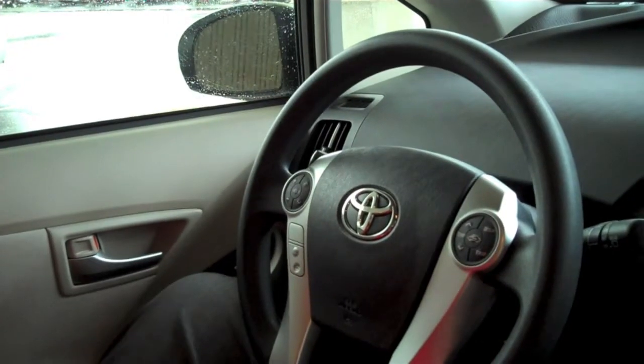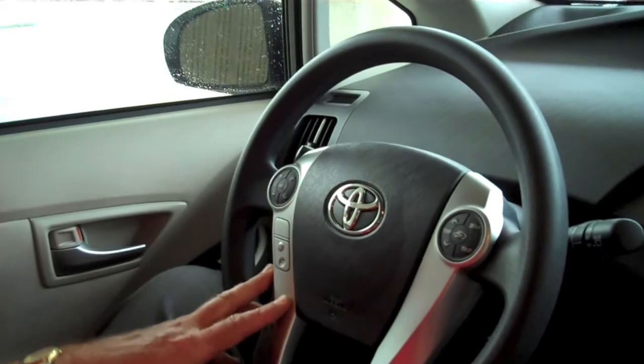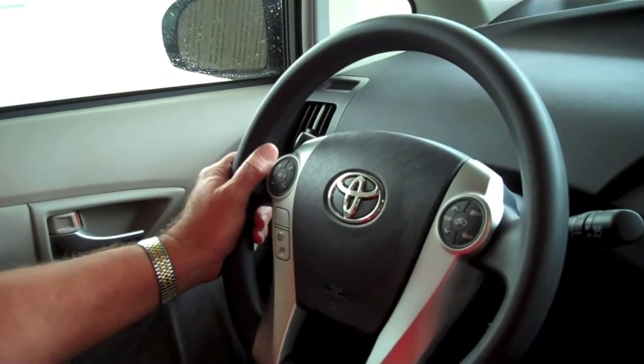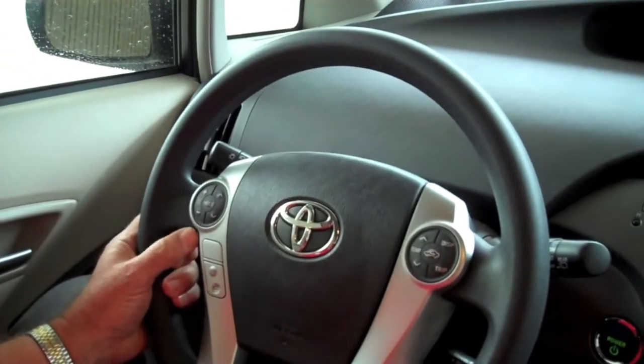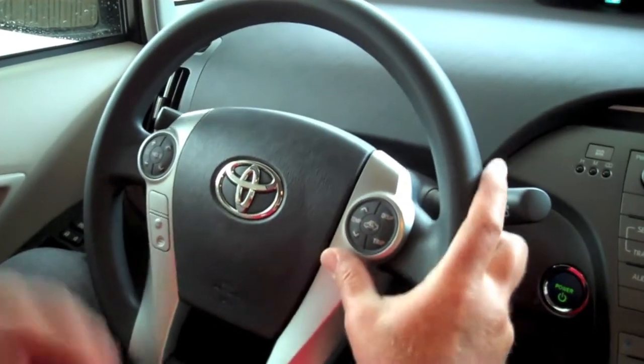On all models, you have Bluetooth connectivity via your cell phone, which means hands-free telecommunication. You have controls to change the radio from AM, FM, and the CD player, to turn the volume up and down, as well as turn the radio off. You also have controls for the temperature at the driver's fingertips.